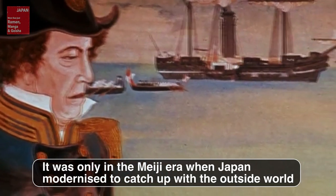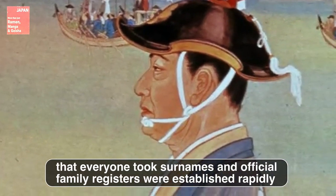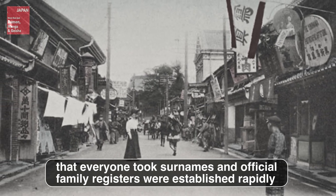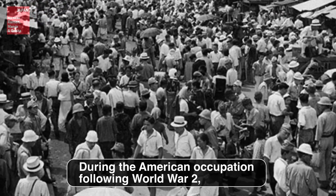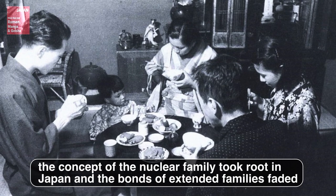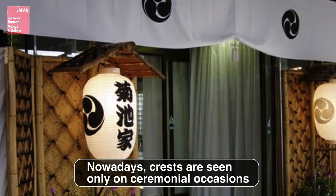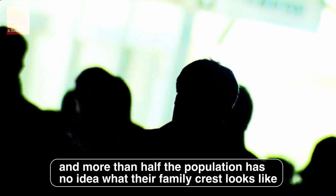It was only in the Meiji era, when Japan modernized to catch up with the outside world, that everyone took surnames and official family registers were established. During the American occupation following World War II, the concept of the nuclear family took root in Japan, and the bonds of extended families faded. Nowadays, crests are seen only on ceremonial occasions, and more than half the population has no idea what their family crest looks like.